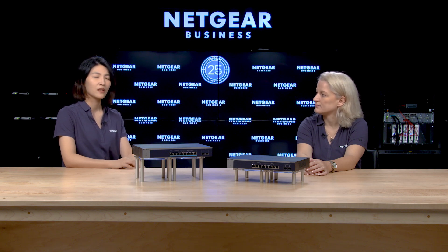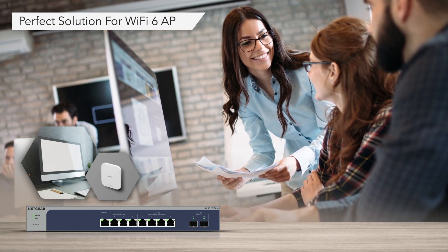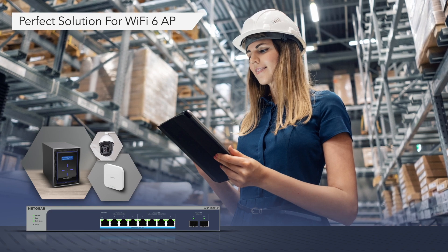Some companies are seeing a bottleneck in their network speed, even with 1 gigabit switches, as they increase the number of devices and their applications are increasingly bandwidth consuming. They might want to get faster Wi-Fi speed and coverage by installing Wi-Fi 6 access points with the latest technologies, and these now come with 2.5 gigabit speed and need high-power PoE to accommodate.